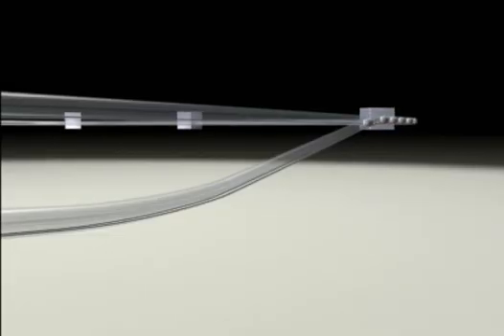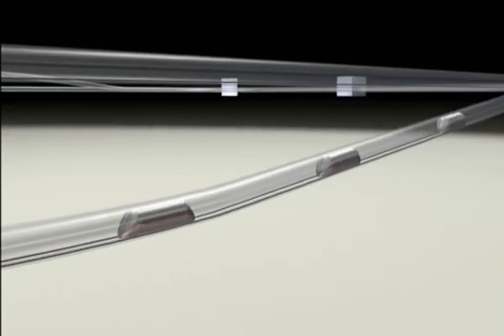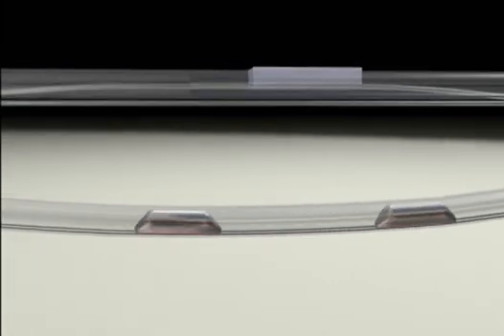Besides the technical process details, the effects of rising and falling gradients on the driving dynamics and energy balance are also investigated on the test track.